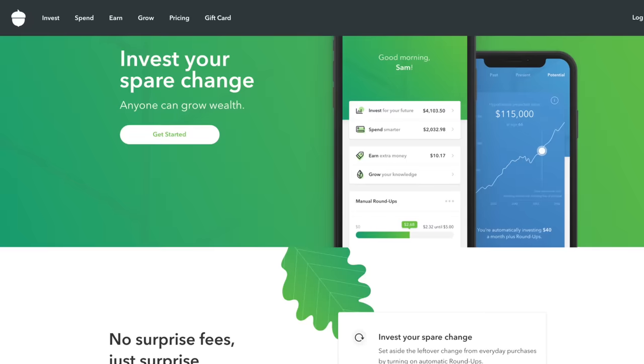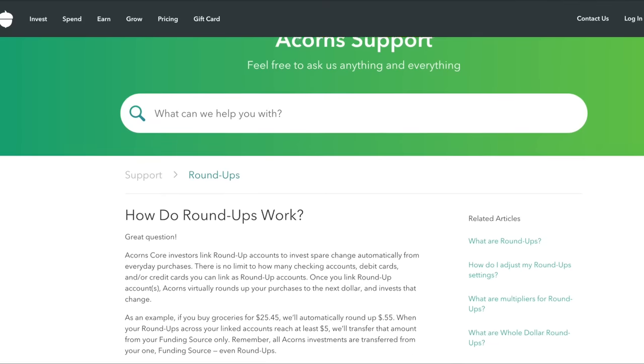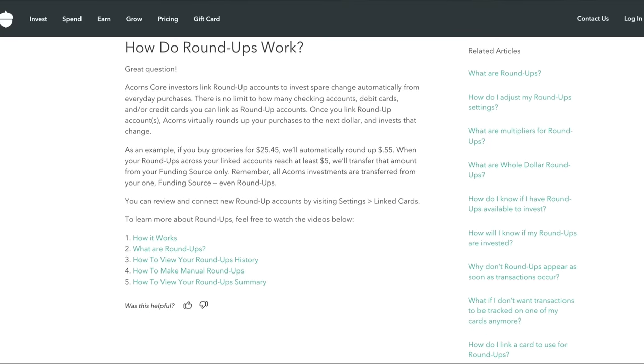So with that said, this is Acorns Investing and today we're going to be going over all of its unique quirks and features. What is Acorns Investing? Well, the basic premise is that they're an app that helps automate your investing. The most notable perk within their app is really the roundup feature. This pretty much just lets you invest the spare change from everything you spend by rounding up every purchase to the nearest dollar and then investing that difference.